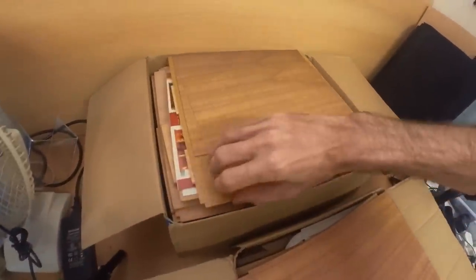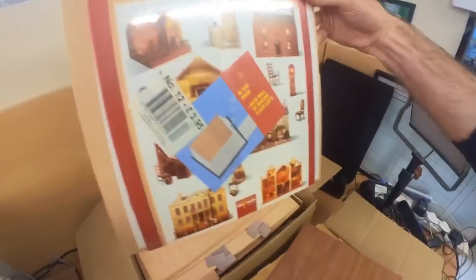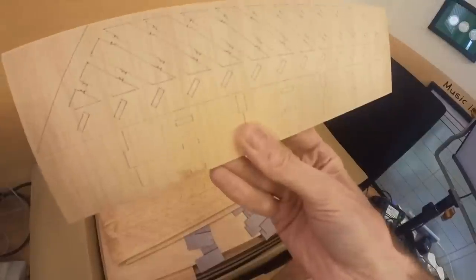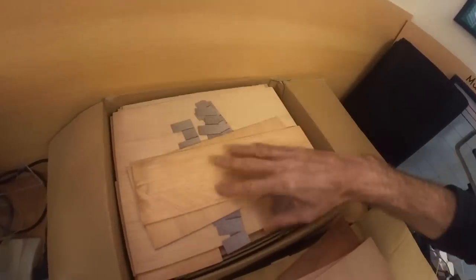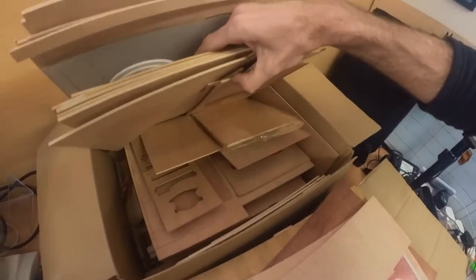Oh look — parquet flooring. There's another kit maybe. These are cut pieces of wood. That's banisters for a stairway. There's loads of it in here — sheets of cut pieces, flooring, doors. There's loads and loads of it in here.